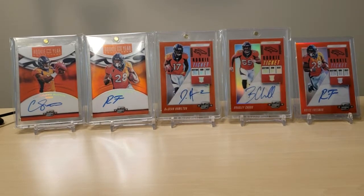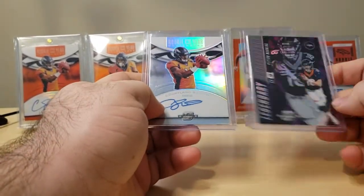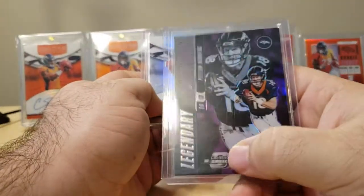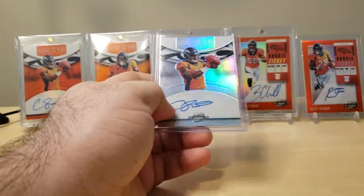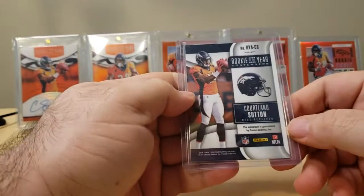That Royce Freeman I did hit in a break. Also in that break, I received a Peyton Manning to 99 Legendary Contenders, and this Cortland Sutton base Rookie of the Year Contenders autograph — not numbered.